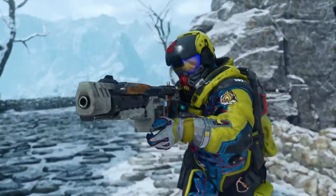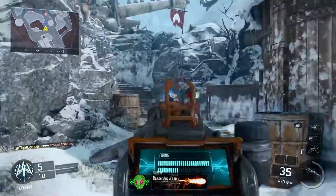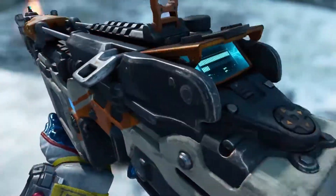Rolling on. The R-70 Ajax Infinite Ammo LMG. An all-you-can-eat bullet buffet.